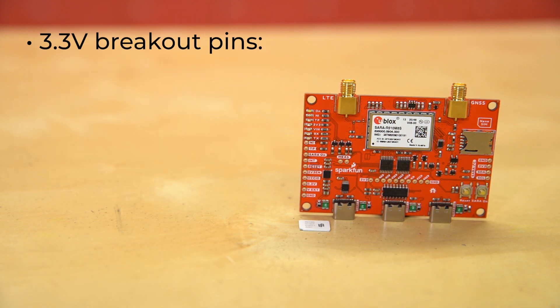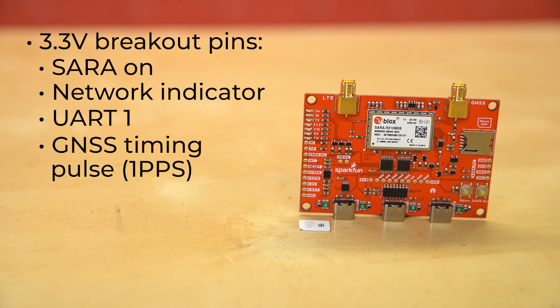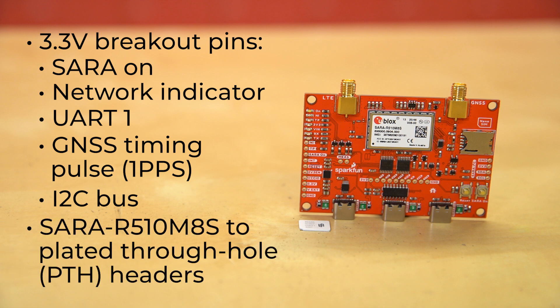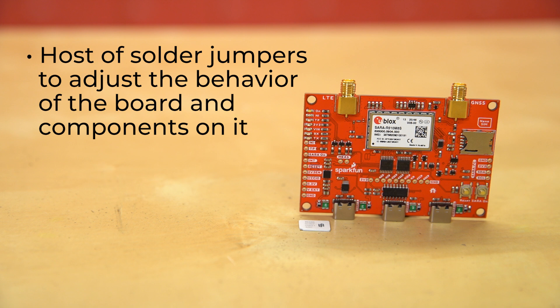There are 3.3-volt breakout pins for SARA on, the network indicator, UART1, the GNSS timing pulse, and an I2C bus. We've also routed nearly all functional pins from the SARA R510 M8S to plated through-hole PTH headers for users to directly interact with them. The behavior of some pins might change depending on whether the module is in single or dual UART mode. The LTE GNSS breakout has a host of solder jumpers to adjust the behavior of the board and components on it. For example, you could open up the default state of the MEJ jumper to measure the current draw of the board with a multimeter, or open any of the LED jumpers to disable them, which would reduce the total current draw.